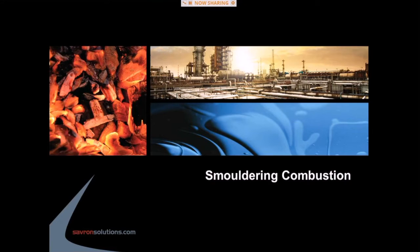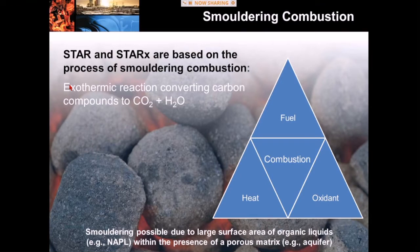Let's talk about smoldering combustion so we all have a good understanding of what this really is. STAR and STAR-X are based on the principles of smoldering combustion. There are essentially two types of combustion: flaming combustion and smoldering combustion. Most people are more familiar with flaming combustion — that's what they see in their fireplace or with a candle when they see a flame dancing above a fuel source. Smoldering combustion is a fundamentally different process.